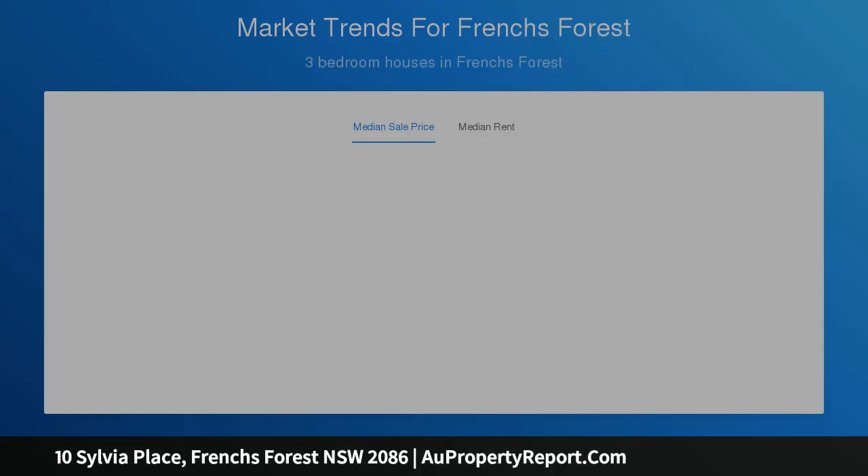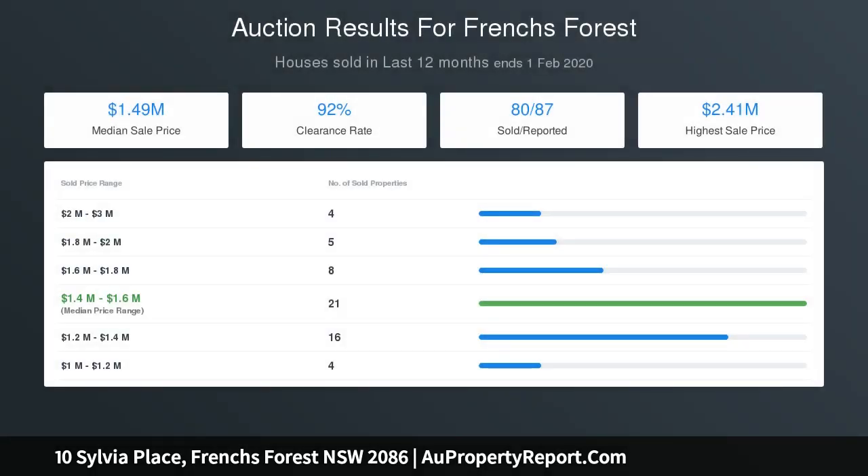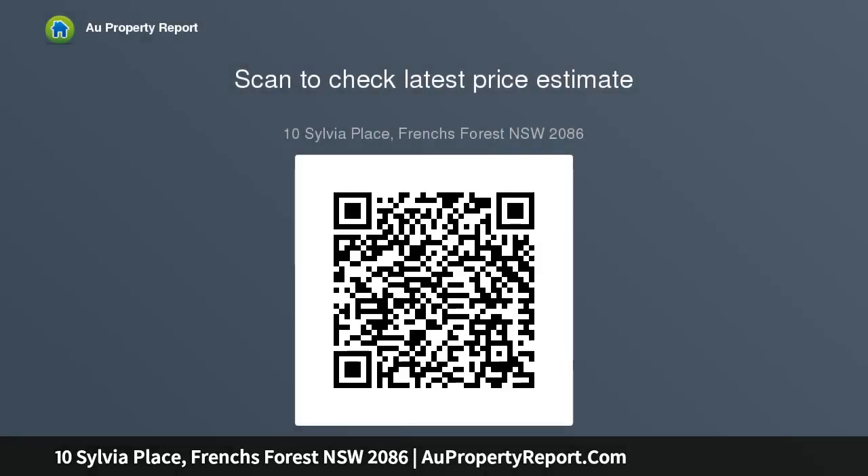This is a fantastic home for a young family, ready to move in and enjoy. Contract, pest and building report available on our website www.skylinerealestate.com using a desktop, laptop computer, or iPad. Auction on site Saturday the 29th of February at 1:15 PM. Owner happy to sell prior to auction.